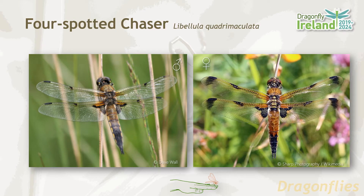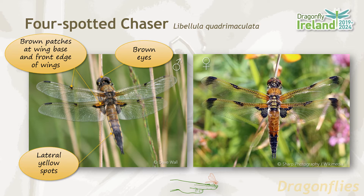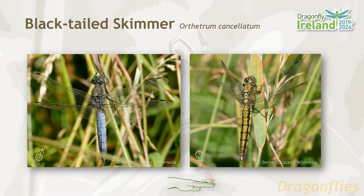The four-spotted chaser is one of our most easily recognized dragonfly species. Brown patches at the wing base and the front edge of the wings give it its four-spotted appearance and its common name. It has brown eyes and the abdomen has lateral yellow spots and a black tip. The female looks pretty much like the male except has a broader abdomen. The four-spotted chaser is widespread in Ireland and favors lake and pond habitats. It's one of the first dragonfly species to emerge, with a flight period from May until August.